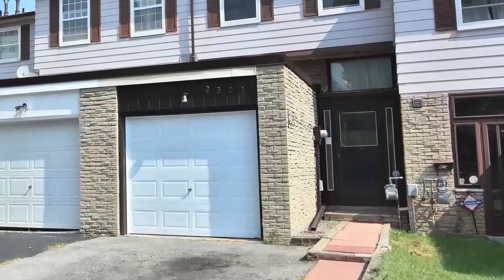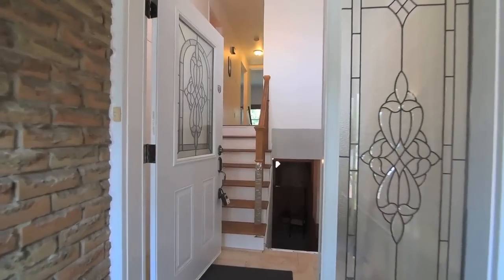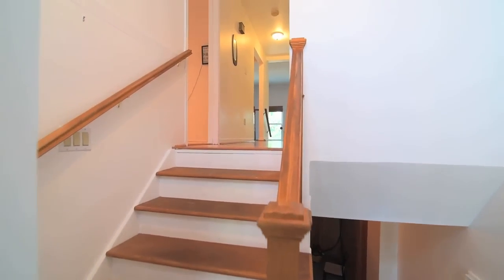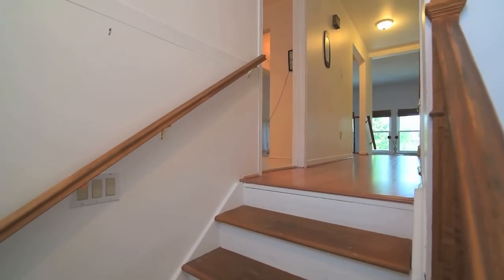Located in the high-demand Lamoureux community, 2305 Bridletown Circle is a freehold townhome close to many prime neighbourhood amenities, such as the TTC, Scarborough Hospital, Lamoureux Sports Complex, and Bridlewood Mall.